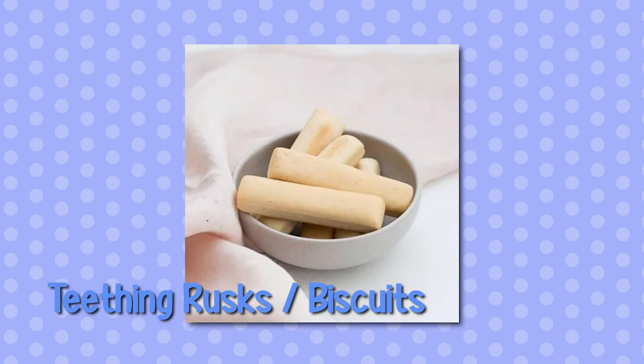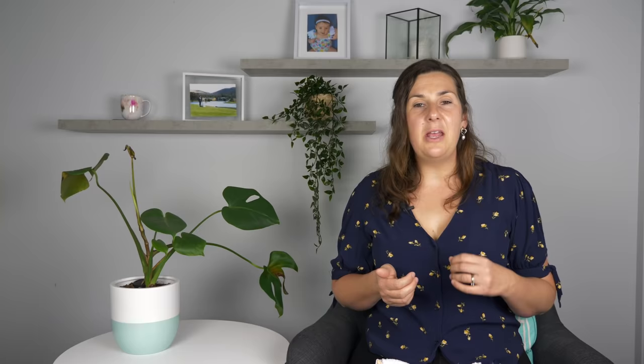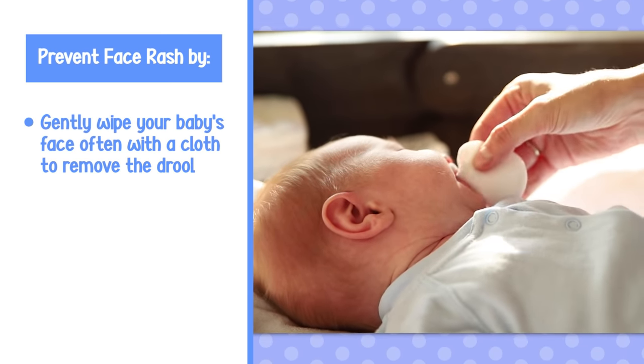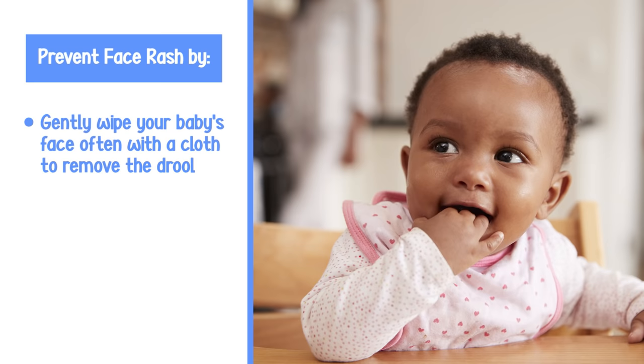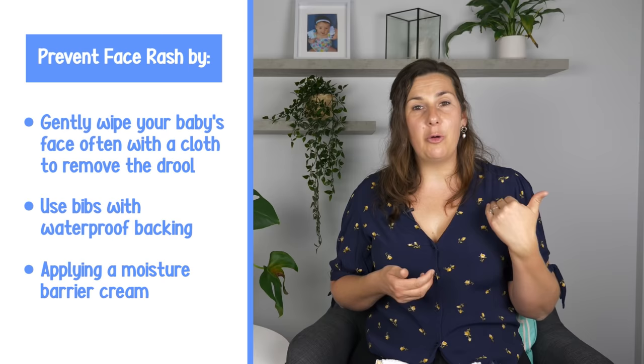Your baby might also like teething rusks or biscuits, or chilled food, but this is only appropriate if your little one is already eating solid foods — and always supervise them. Because of the extra chewing and increased dribbling, prevent a dribble rash by wiping away excess drool, using bibs with a waterproof backing, and applying a moisture barrier cream if needed.